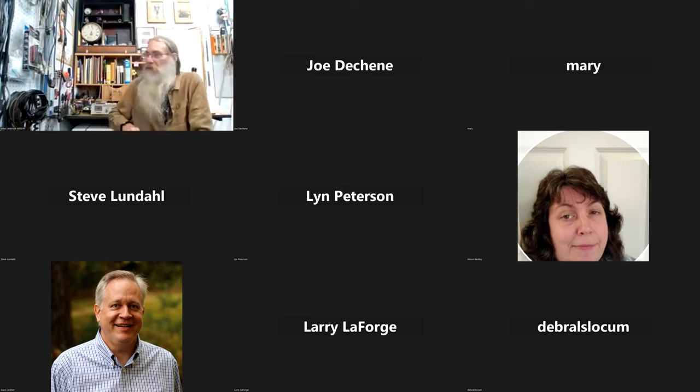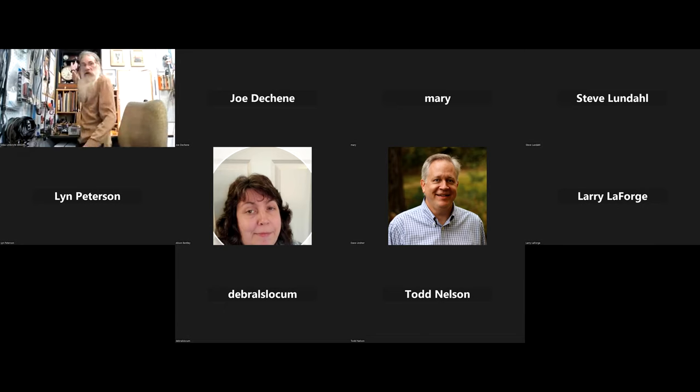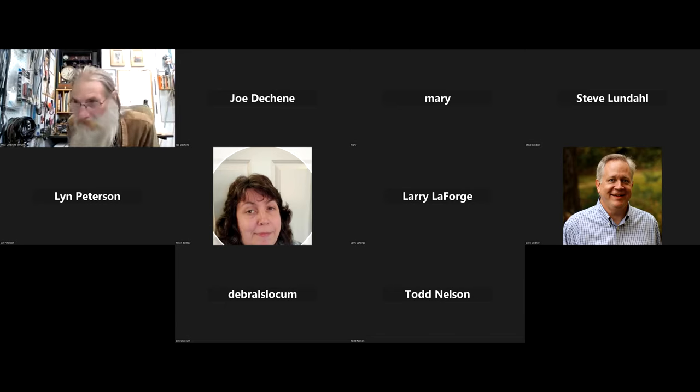Before I start, right now I'm in my workshop, and I want to draw your attention to this clock up here. I'll be mentioning that clock. This is an antique from the 1890s, which I've wired up to a modern timekeeping signal generating system. All right, let's get started.